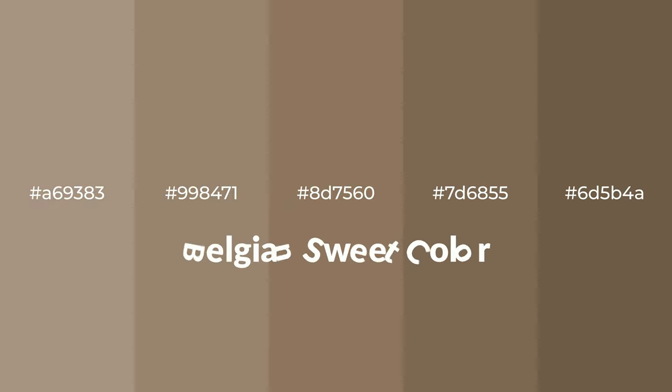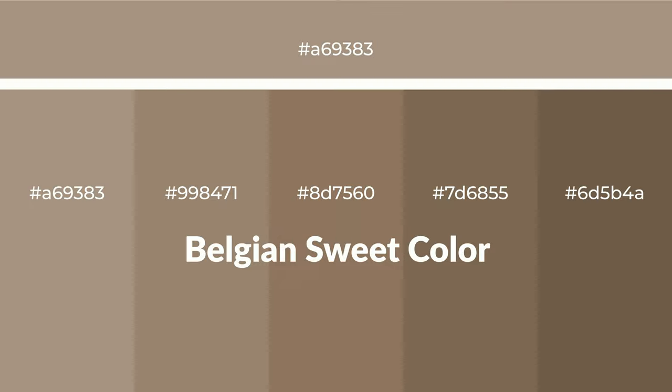Warm shades of Belgian Sweet color with brown hue for your next project. To generate tints of a color, we add white to the color — tints create light and exquisite emotions. To generate shades of a color, we add black to the color, and it is used in patterns, 3D effects, and layers. Shades create depth and drama.